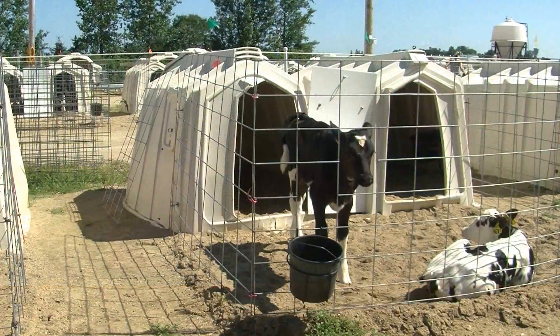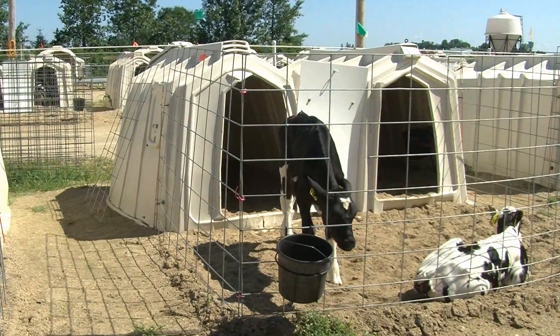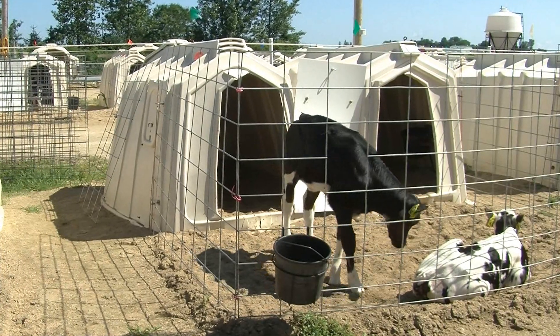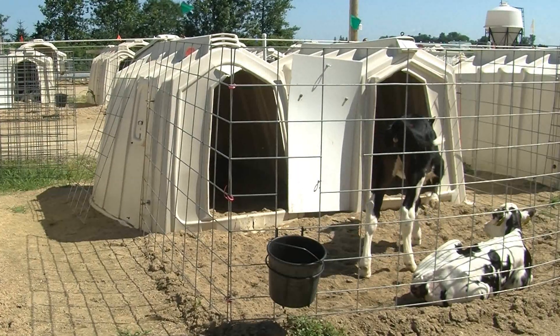I'm an assistant professor and extension specialist in animal welfare in the Department of Dairy Science at UW-Madison. I have two master students, Kim Reuscher and Rekia Salter, and they're running a trial this summer with two different objectives looking at pair housing of pre-weaned dairy calves. There has been a growing body of evidence in the scientific literature showing a number of benefits for pair or group housing, including increased growth performance as well as a number of animal welfare benefits.